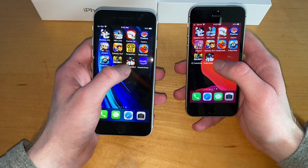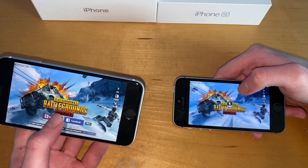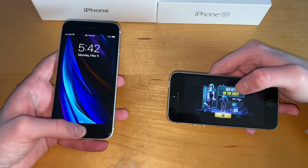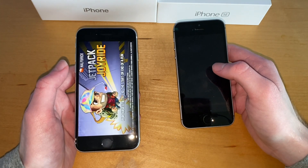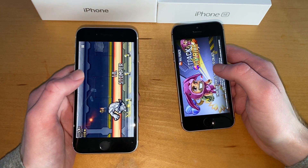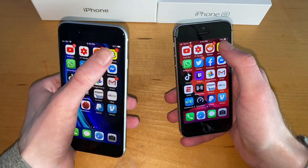Subway Surfers — easily this one. PUBG — as you can see this one is still loading but this one loaded up. Jetpack Joyride — this one was clearly faster.